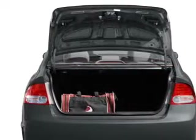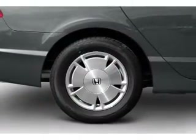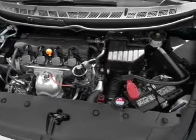Stand out from the crowd with premium wheels. You will appreciate the safety feature of anti-lock brakes. Heated seats make cold weather driving more endurable. Let the outside in with a built-in sunroof.